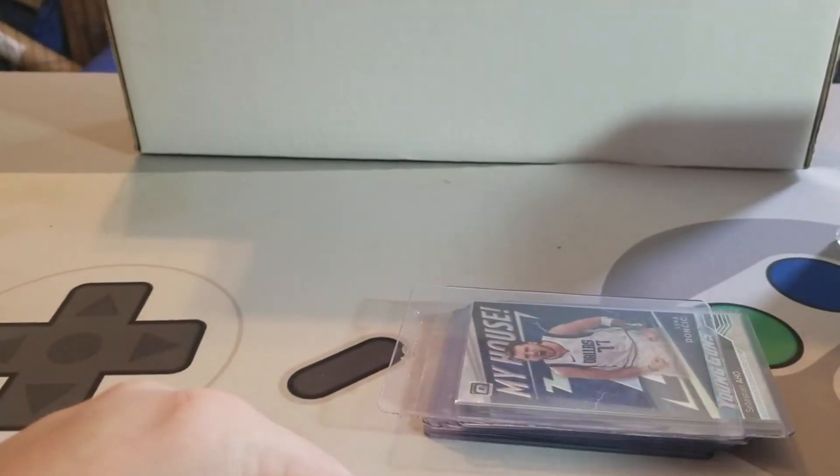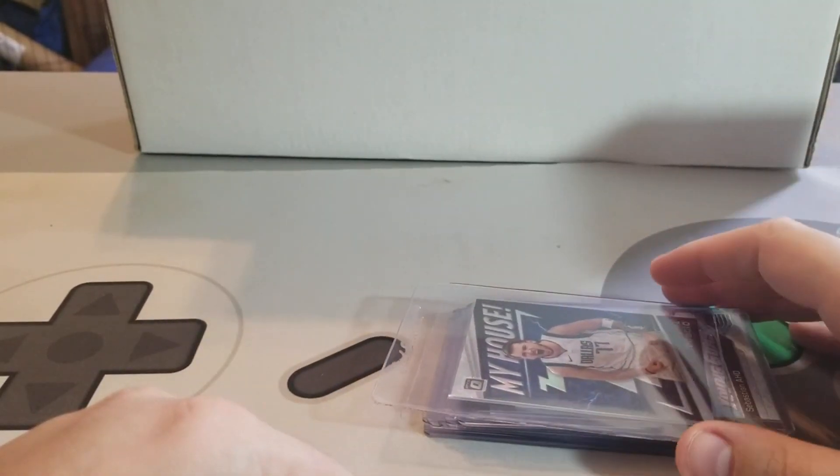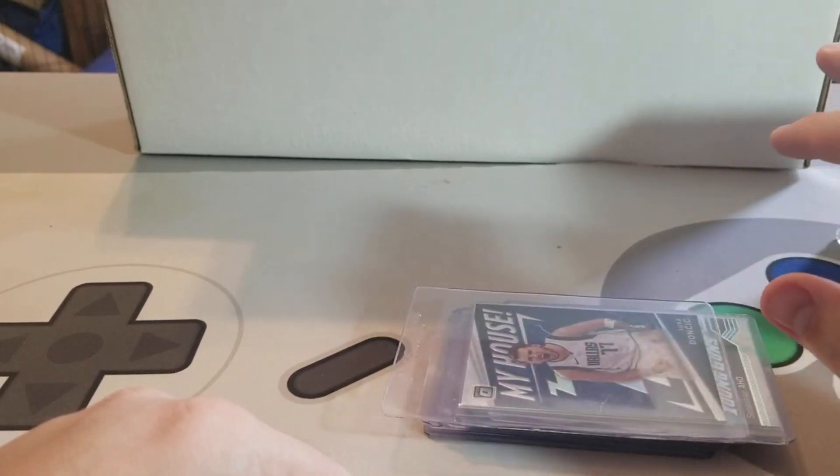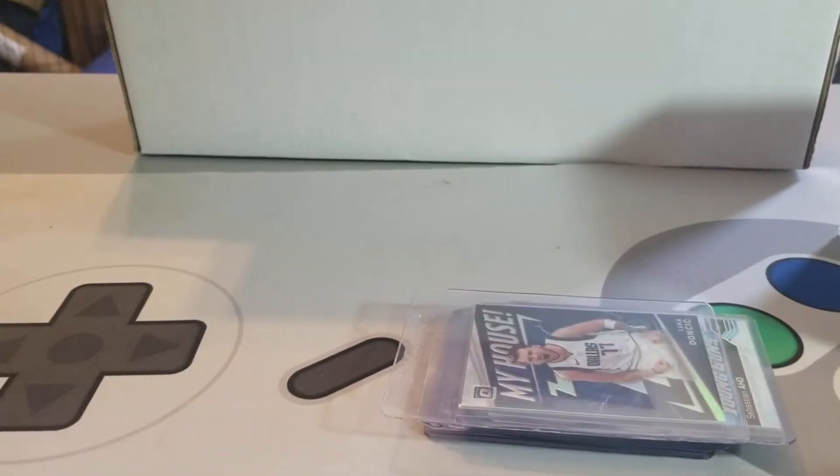That's my mail day. Super happy with the SGC return overall, happy with the way the cards look. I have more cards heading to them soon, so I should get those back in a couple months hopefully. Thanks for tuning in guys — let me know what your favorite card from the order is, and I'll catch you next time.